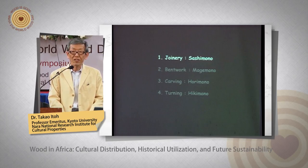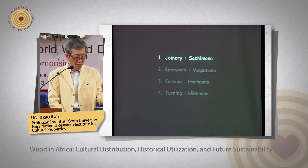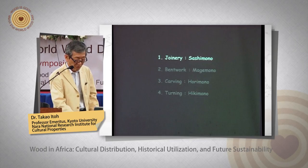Traditional woodworks are divided into four categories by major technique: joinery, bent work, carving, and turning. I want to explain each one. First, joinery.